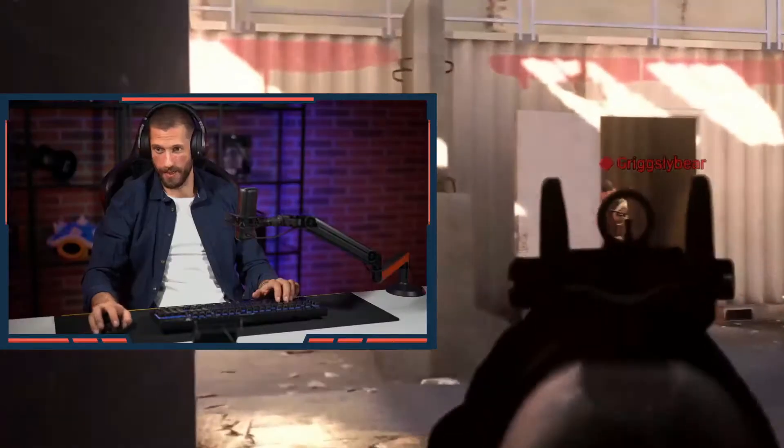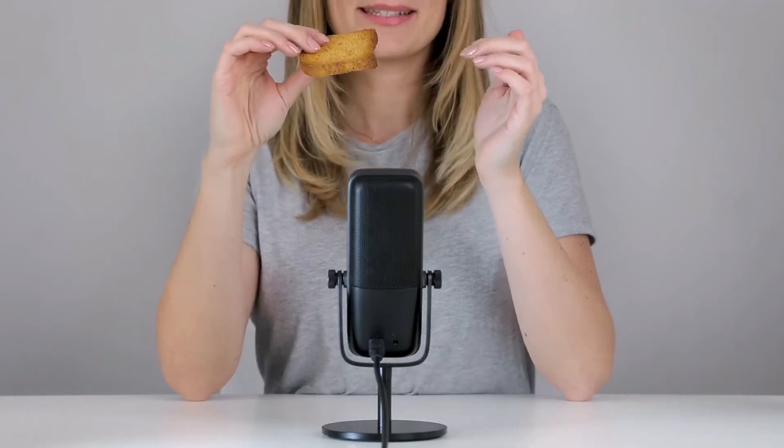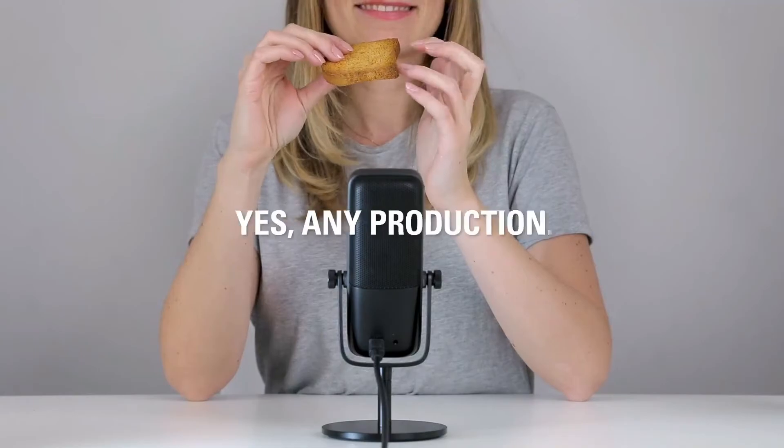It sounds great for starters and ultimately it is another user-friendly USB microphone, not some professional mic with an XLR connector. Just be sure to position it correctly, as even the cardioid recording pattern can pick up background noise like mechanical keyboard clicks.